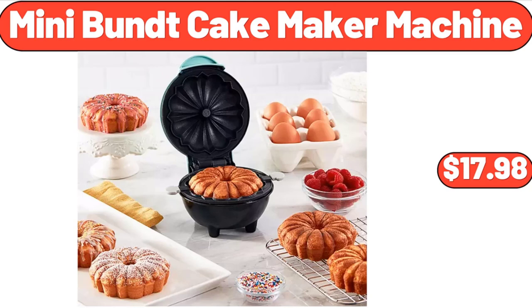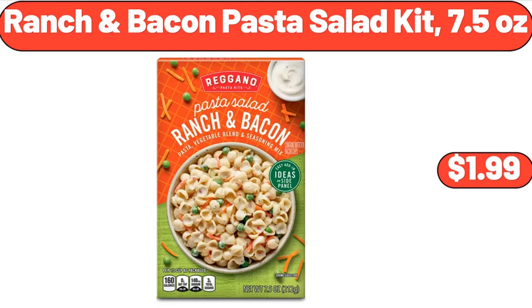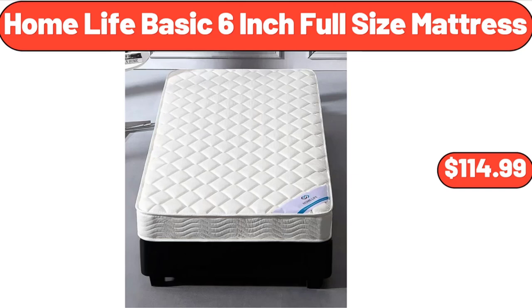Mini Bund Cake Maker Machine, $17.98. 3-Piece Porcelain Serving Bowl Set, $17.98. Ranch & Bacon Pasta Salad Kit, 7.5 ounces, $1.99. Specially Selected Strawberry Cheesecake or Dulce de Leche Ice Cream, $2.99. Home Life Basic 6-Inch Full Size Mattress, $114.99.